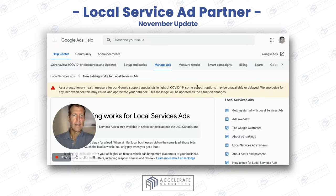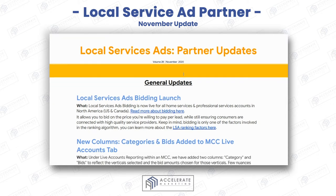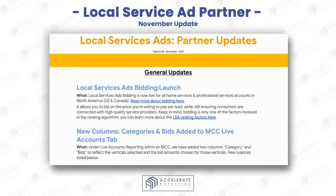Ryan Stileson here, coming at you with the local service ad partner update. There are some cool things that have been introduced, not as big of changes as what happened in October. I run a digital marketing agency and I give these updates to help you guys understand the local service ad platform. If you find this helpful, please comment below and like and subscribe, because I give these updates on a monthly basis.